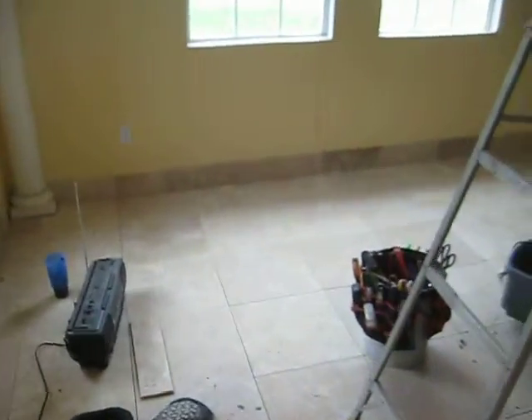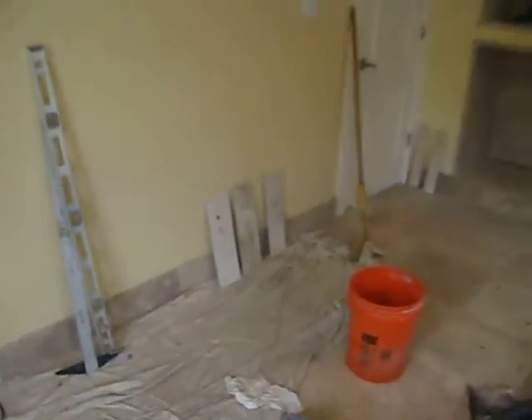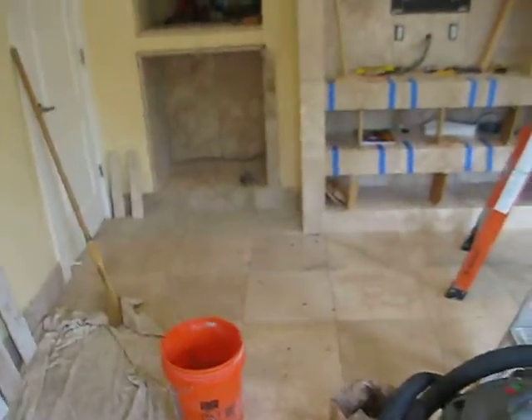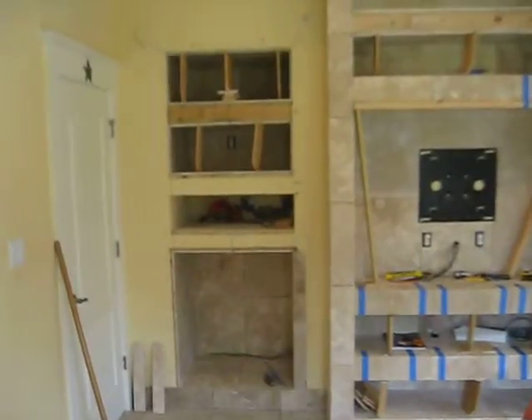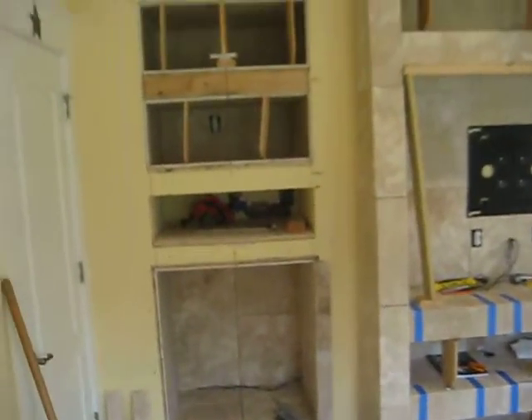We're finishing up the tile in this room — this is our bedroom. We did a five and a half inch border around it, and these are shelves we built. We had to make stilts so we can hold them up as we put on the front pieces so they don't slide.